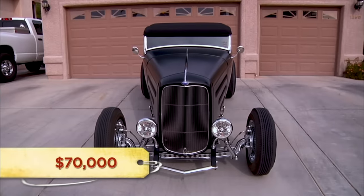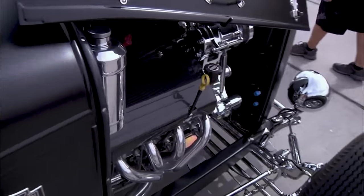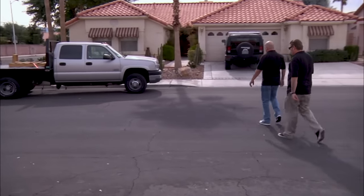Do you mind if I have a buddy look at it? No, go ahead. I'll be back. This thing twisted my back like no tomorrow. Think there's a chiropractor out here?